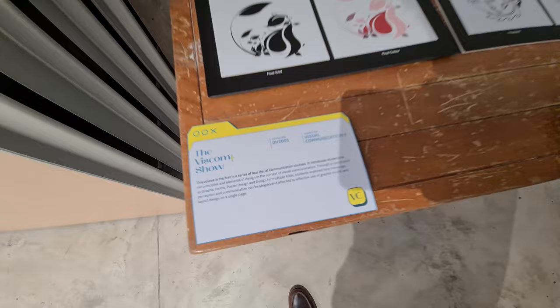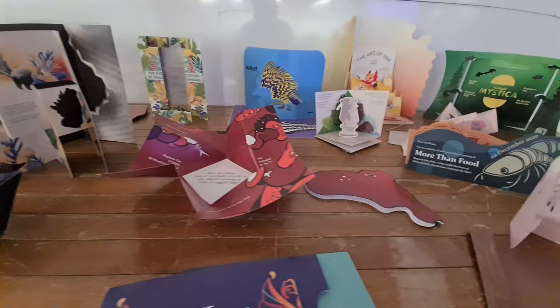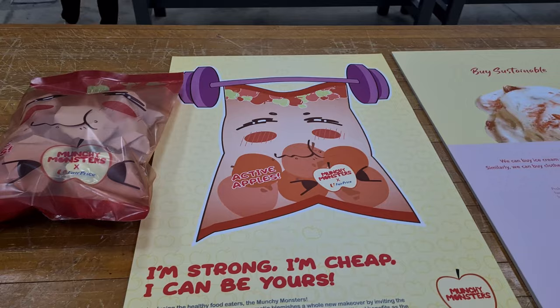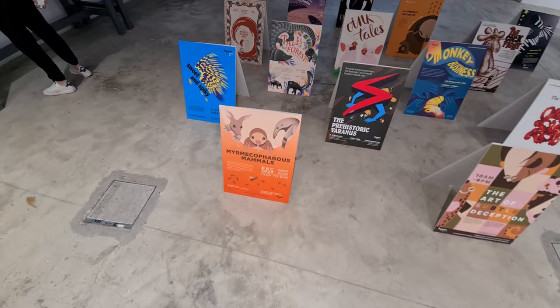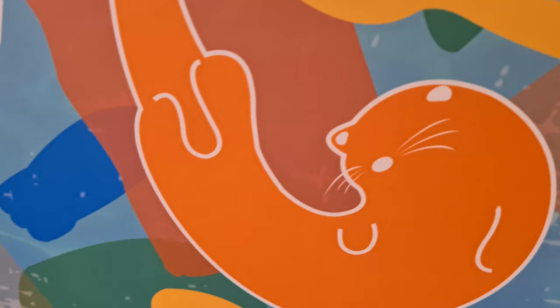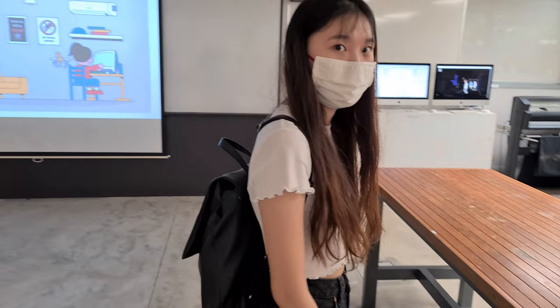This is the Visual Communication 1 exhibition — the module I took this semester. Here we have the event posters we've been working on, and that's my poster right there. It raises the question: what does 'perfect' even mean? The VC officers are here waiting for me to go explain my work.